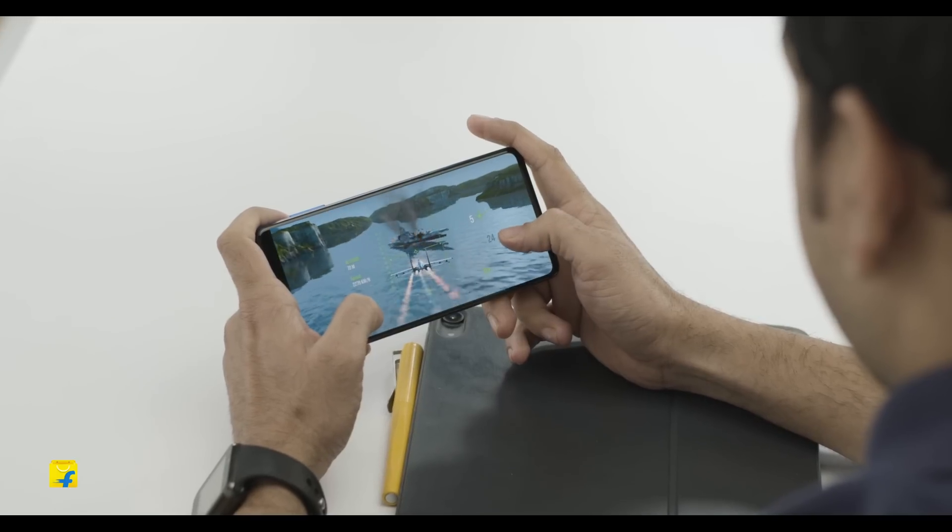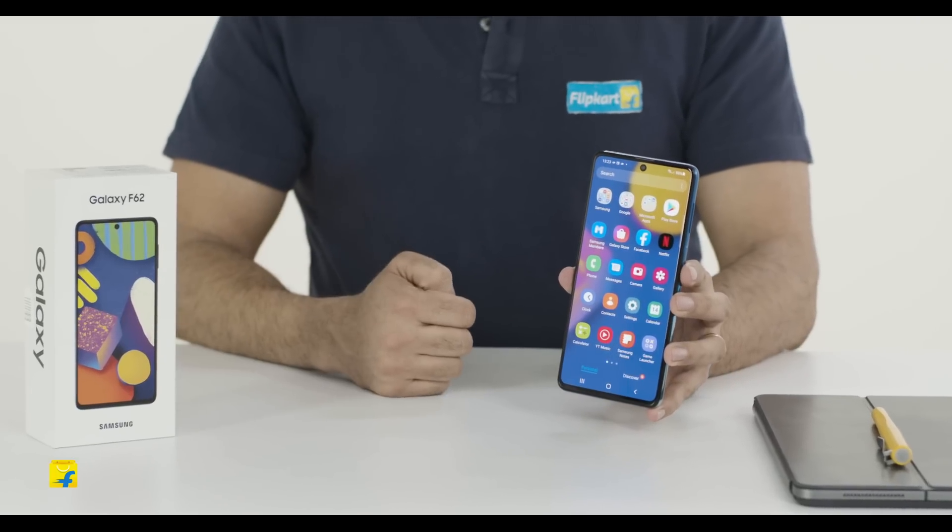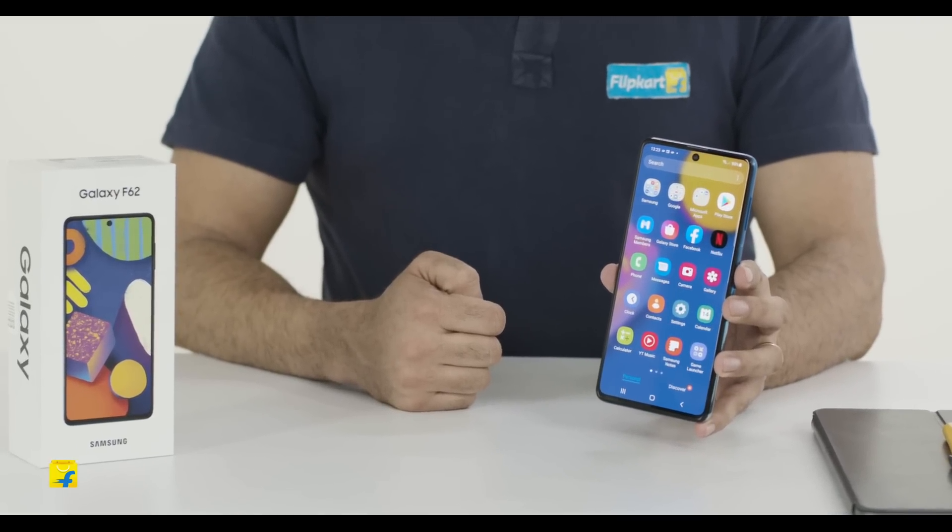Friends, the Samsung Galaxy F62 is easily one of those devices which pushes the limit. It ticks all the right boxes — be it processor, battery, camera, or display. This device offers the best available at this price point.